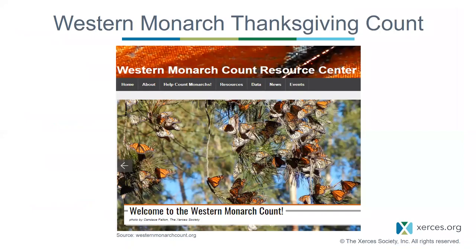With that overview and background, we're now going to dive into the Western Monarch Thanksgiving Count. If you don't catch everything or want to learn more, we recommend checking out the Western Monarch Count Resource Center at www.westernmonarchcount.org, which has more resources and copies of all the data sheets shown today.